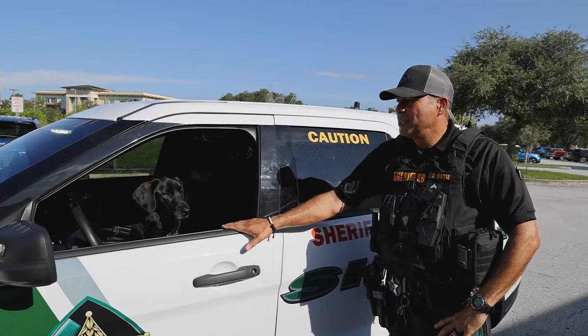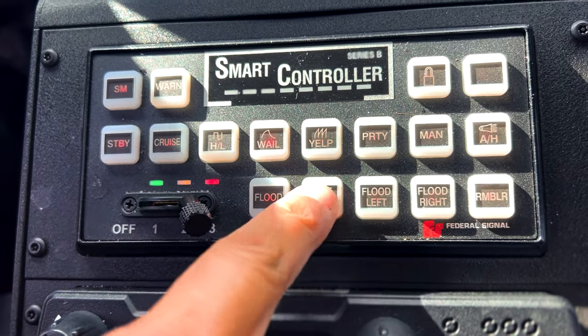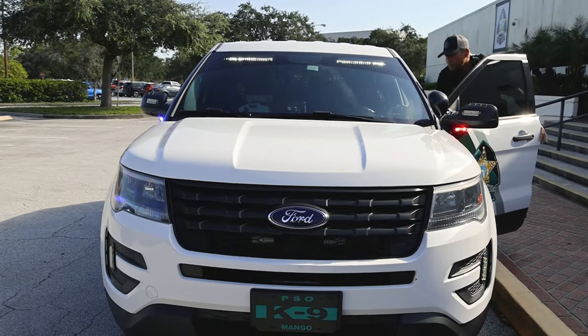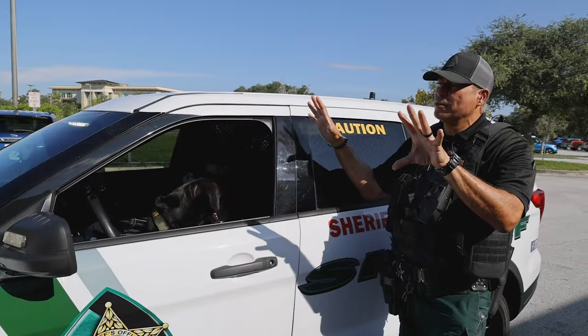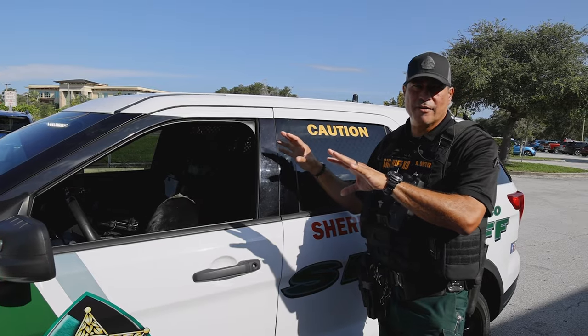Another feature related to the lights is what's called takedown lights. If you hit a button on the console marked 'takedown,' most of the lights will turn bright white. That's used during a traffic stop at night — it creates a wall of light that gives the deputy the advantage of seeing what's going on in front of them.